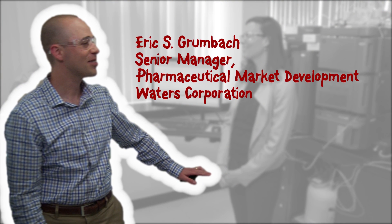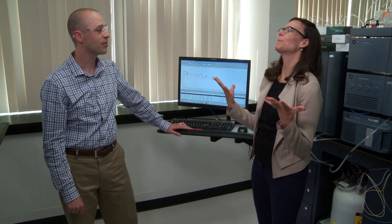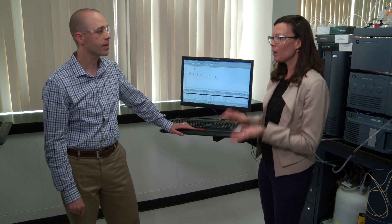Hi, Eric. You're just the person I was looking for. I am in desperate need of a new HPLC or UPLC system. Now, I really want to take advantage of all the great features of UPLC. However, all of my methods are in an HPLC system. What do I do?